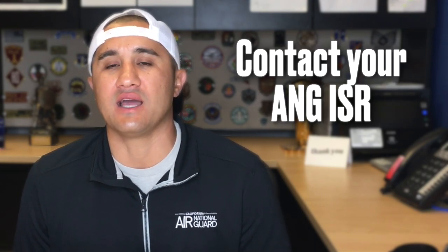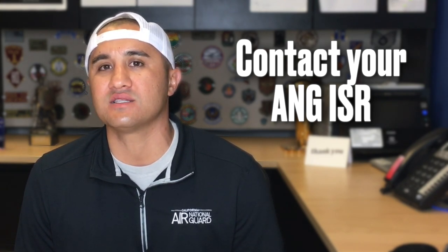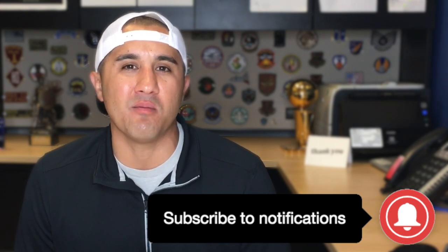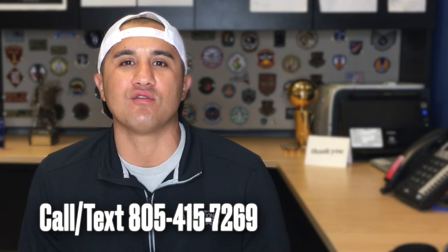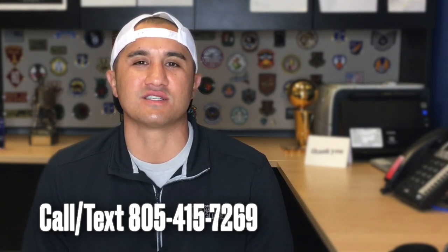Also, your ISR — the Air National Guard in-service recruiter, which is assigned to every Air Force active duty base — they're there to help active duty members make that transition into the Air National Guard and are a great resource to answer your questions. If you have any questions for me about the California Air National Guard, just feel free to give me a call or send me a text at 805-415-7269.